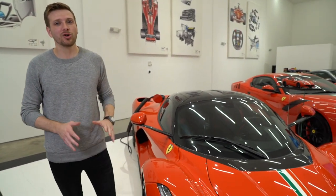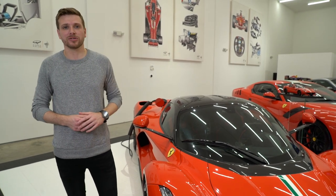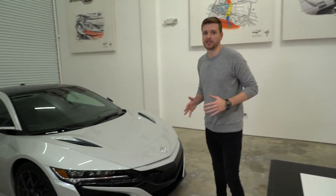Just a few years ago, if you wanted a high-powered hybrid, your choices were limited to a few expensive options: the McLaren P1, the Porsche 918, and the two million dollar LaFerrari. The LaFerrari and its competitors proved that hybrid power is a viable source of energy for hypercars moving forward — but Honda engineers did something even more impressive.